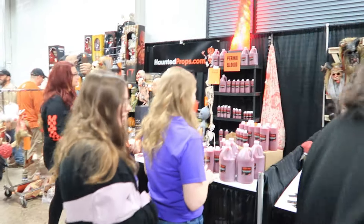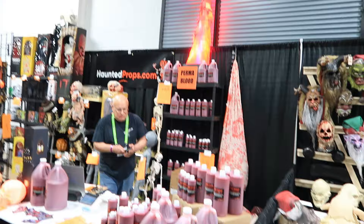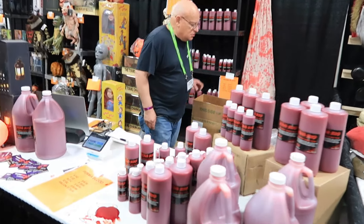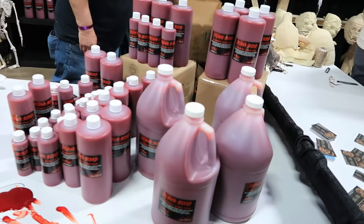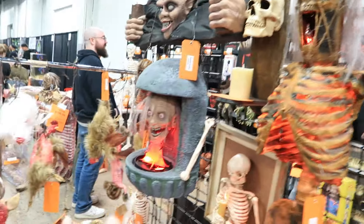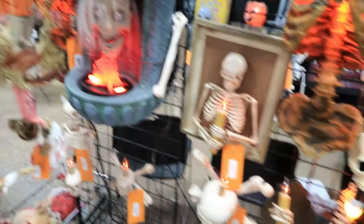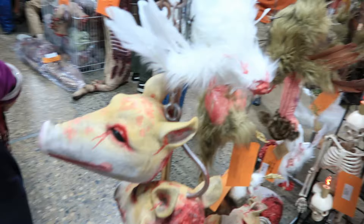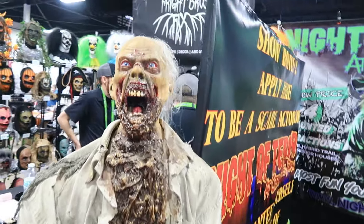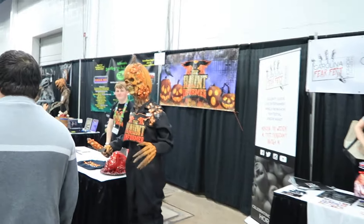Over on this side we have some Permablood and a nice flame machine up there. You can't have one of these conventions without a lot of Permablood, and they have it right here. Look at all the Permablood. Nice hauntedprops.com — I like the loot on that thing. Some skeletal stock, some candles, a Higgs head. Different things going on there. We've got a nice zombie over here.